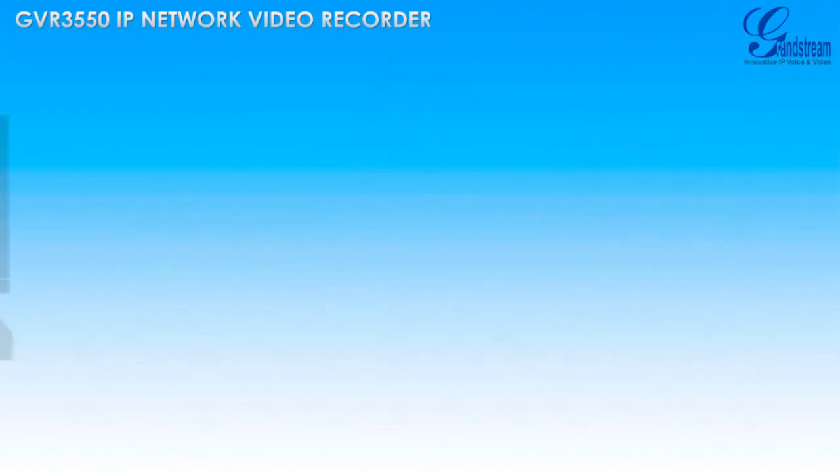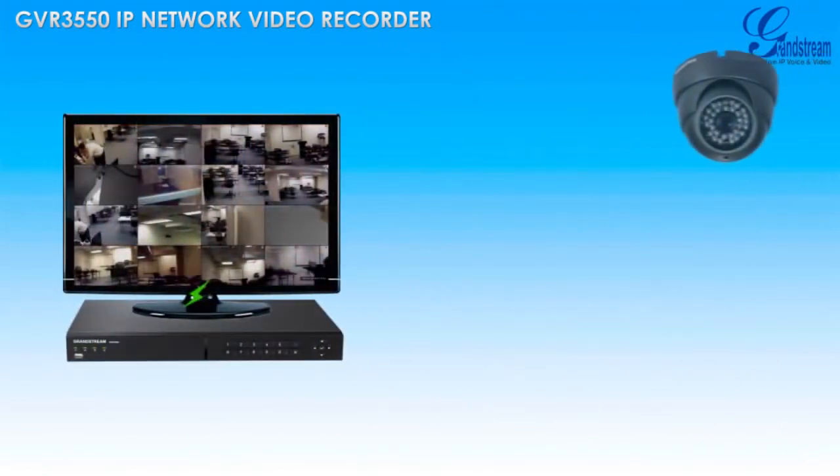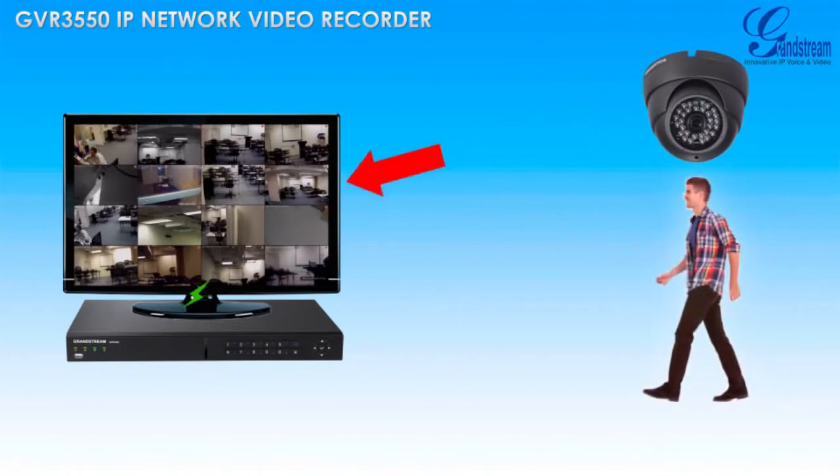With the GVR3550 and Grandstream IP cameras, you will always know when a security alarm — for example, a motion detection alarm — is triggered anywhere within the surveillance solution.